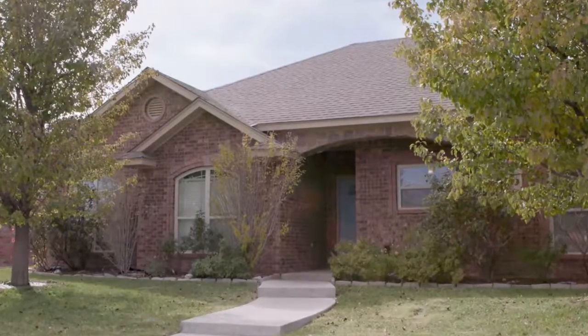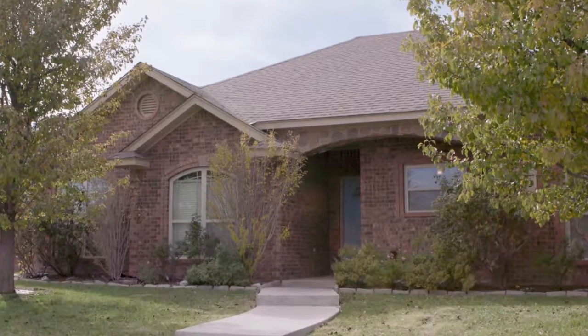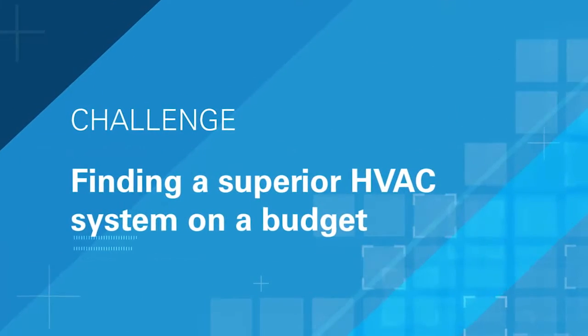My name is Richard Katera. I'm an HVAC supervisor and maintenance technician for Stonegate Apartments. We moved into this house about three years ago, realizing after we moved in that the HVAC system was kind of old, so I started looking around at replacements. I've had 20-plus years in the HVAC industry with multiple dealers and brands, and I really like what Daikin has done with all their technology — it's just above and beyond everyone else.